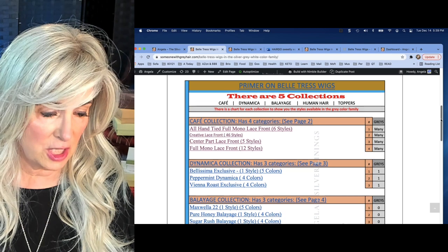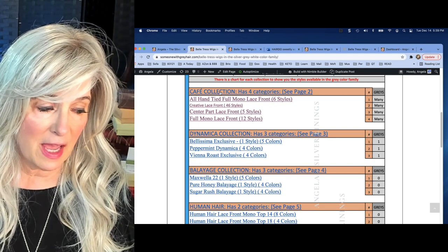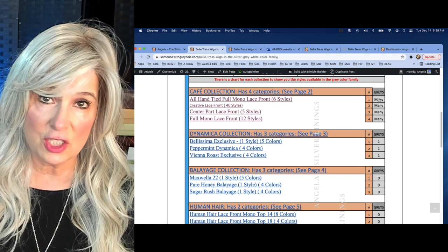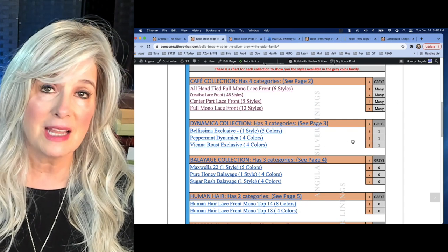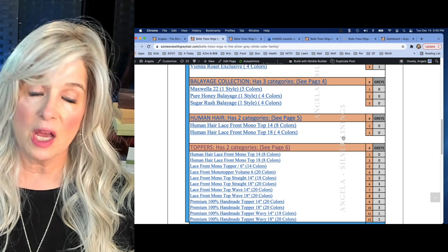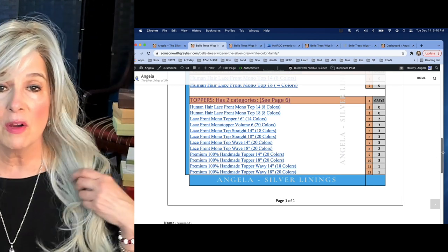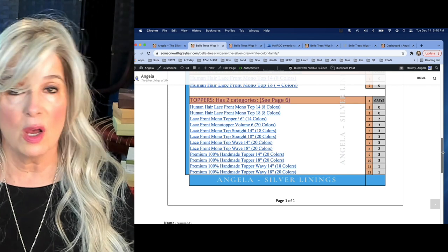So I thought to myself, of all these collections — for instance, the Café Collection has four categories underneath it — how many of those wigs are gray? You can see there's a column that shows how many are gray. The hand-tied full monolace front has many selections for gray. The Dynamica Collection has only three styles that come in gray. The Balayage Collection has no styles in gray. The Human Hair has no styles in gray. And the Toppers — I was pleasantly surprised to see that quite a few had at least three selections in the silver, gray, white family. Now I'm wearing Shakerado by Beltress, in the color Roca Margarita Blonde.